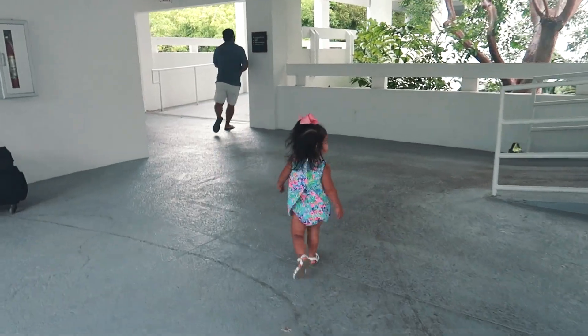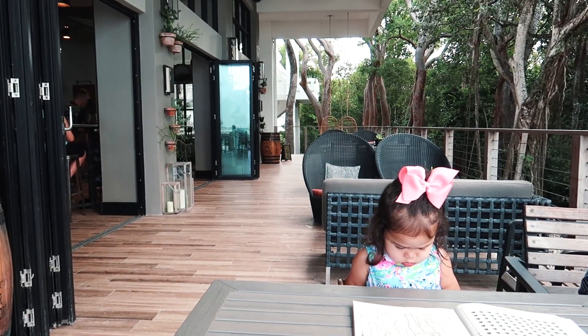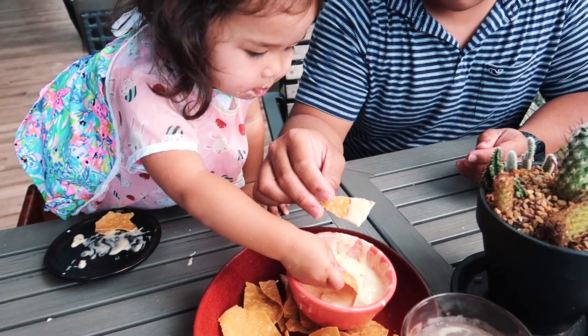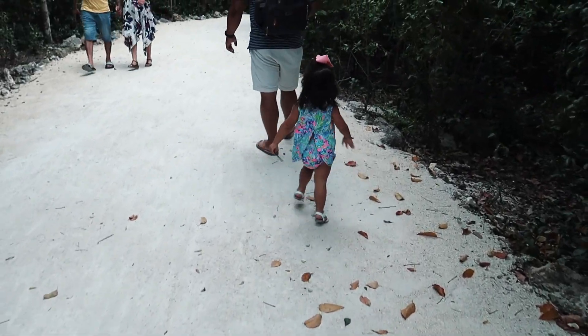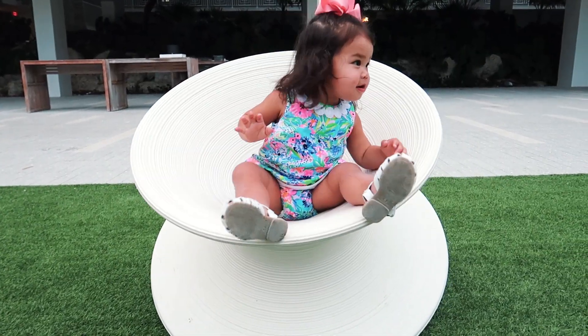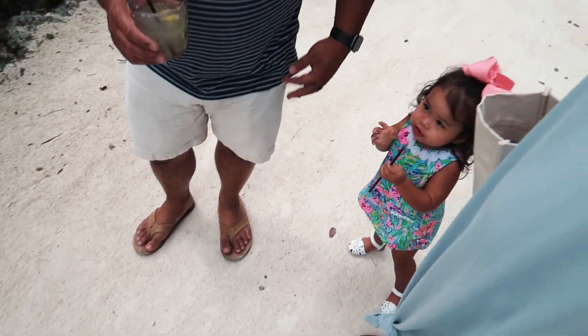It's our last night here at Baker's Cay in Key Largo, and we were heading to dinner at Calusa upstairs, but there were no available tables so we went to Dry Rocks instead. Looking back on the trip, it started off a little rough — a couple of crises in the first couple of days — but overall it's been really good. Sophie, did you have a fun time? Fun time! She's getting tired.